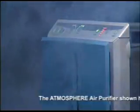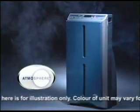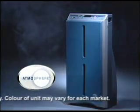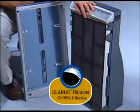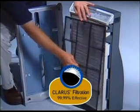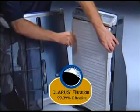Let's clear the air, because feature for feature, the power to transform your environment comes from the Atmosphere air purifier. When you look inside, you'll discover Claris filtration, a three-filter system that removes up to 99.99% of airborne contaminants — pollen,